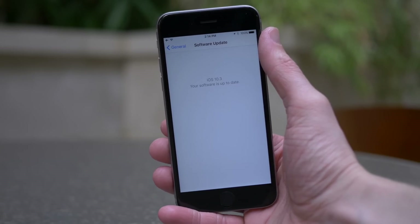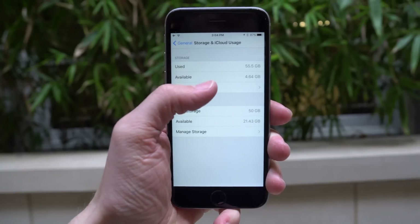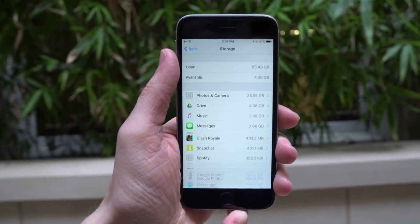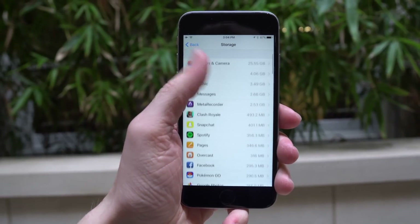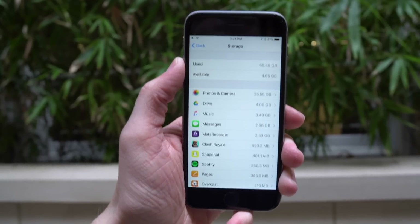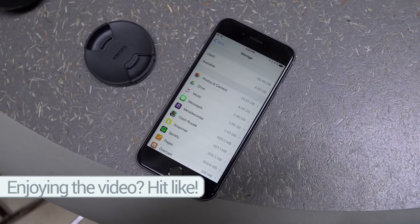When you update to iOS 10.3, you may notice it takes a little bit longer than going from, say, iOS 10.1 to 10.2. That's because iOS 10.3 uses a new file system called APFS — the Apple File System. You won't notice any front-facing changes from it; it happens in the background. It's important to note that once you upgrade to this new file system, you cannot restore to a backup older than iOS 10.3 — so if you want to go back to older firmware, you can't keep all your data.